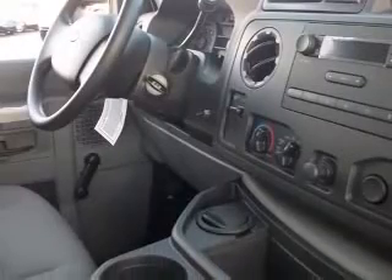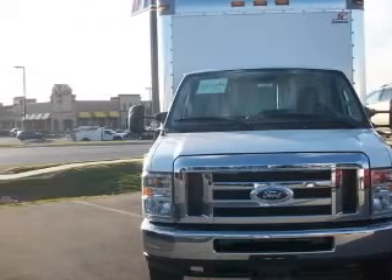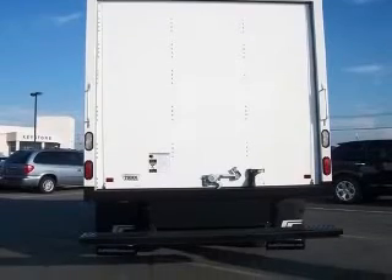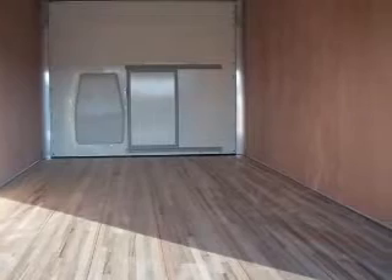This vehicle has an Oxford White exterior and includes the following options: 4-wheel ABS brakes, air conditioning, clock, AM/FM radio, intermittent windshield wipers, power steering, privacy-tinted glass, rear-wheel drive, and tachometer.